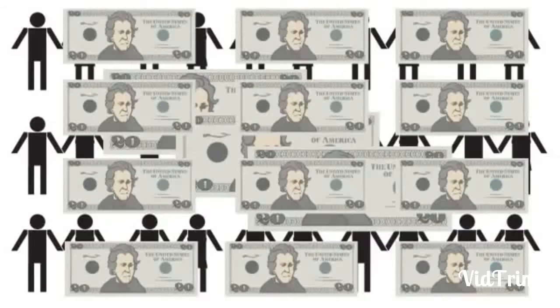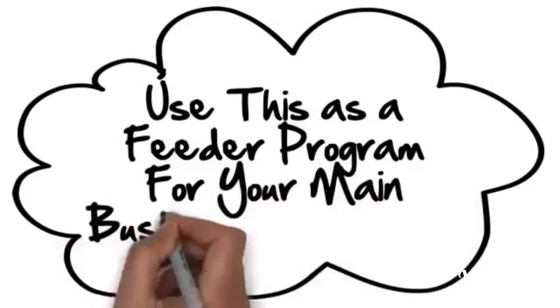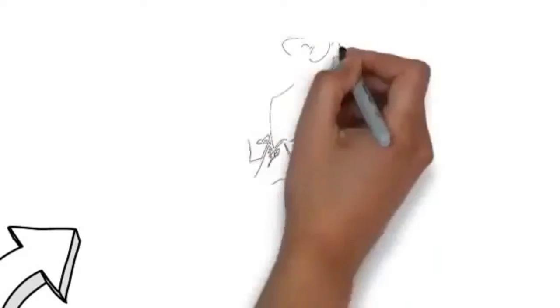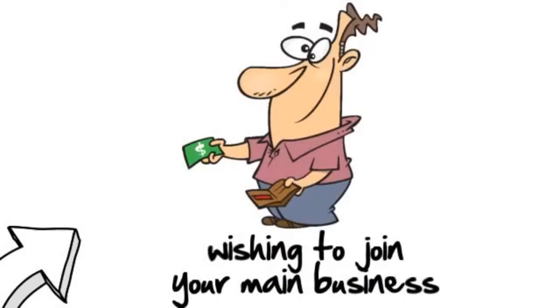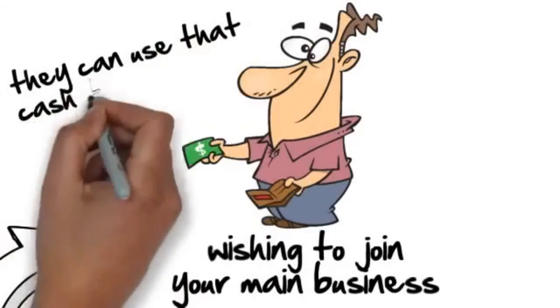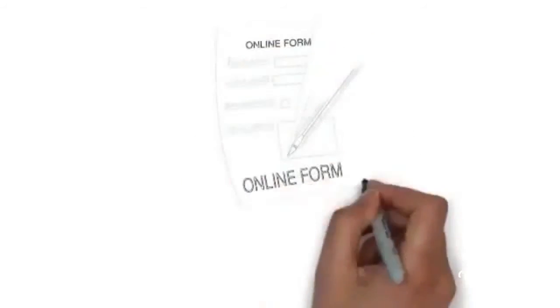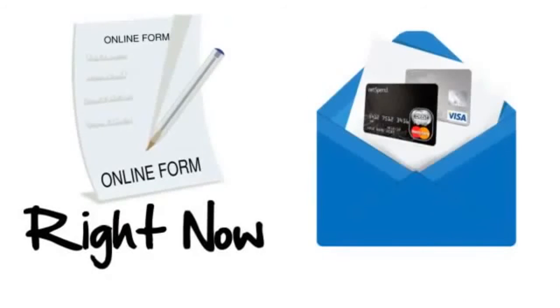While this is a great income source by itself, imagine how strong it is when you use this as a feeder program for your main business opportunity. In other words, this can pay the startup cost for someone wishing to join your main business. If your referral wants to keep all the cash, they can. If they want to use that cash to invest in your business, they can do that too. The choice is theirs. So go ahead and fill out the form right now, get your debit card on the way, and get your affiliate link right now.